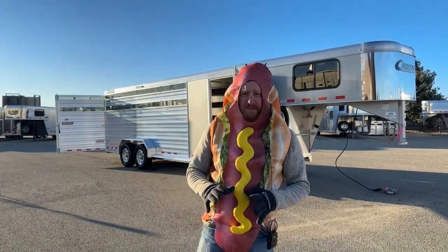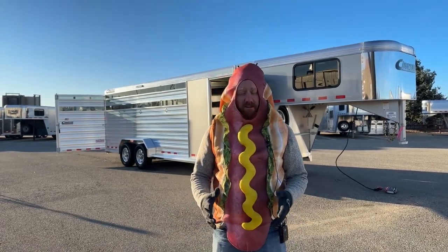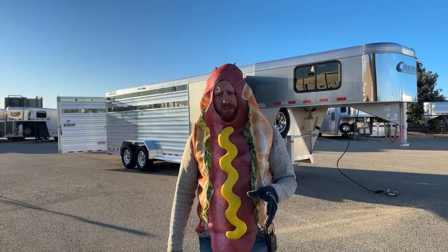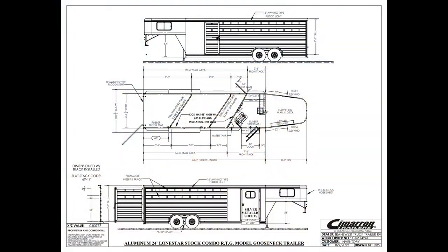These combos have become extremely popular just because of the versatility in these trailers themselves. They've got a lot of extras to them. Let's go ahead and take a look at the drawing before we start walking you through this trailer, just to show you how it's laid out. We're 24-foot on the floor, standard 6'10" wide, and standard 7'1" tall.